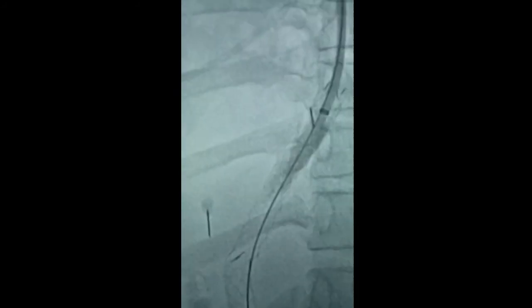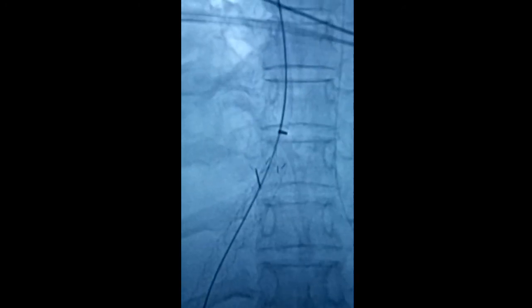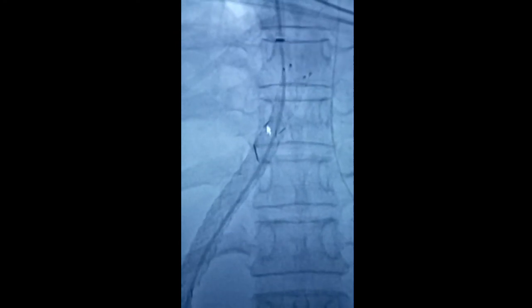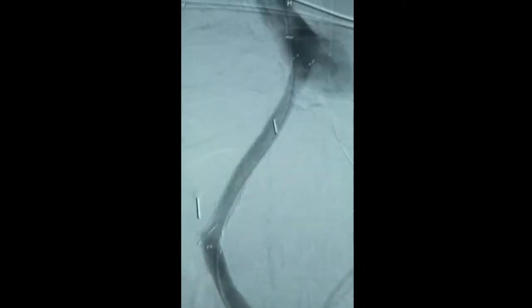Flow is much better but there remains a tight stenosis at the proximal end of the stent that needs to be addressed. We tried balloon dilation but that did not yield, so we placed an additional stent inside to treat this stenotic segment. The flow is now much, much better. This is the final result — injection of the portal vein demonstrates beautiful flow and significantly reduced portal pressure.